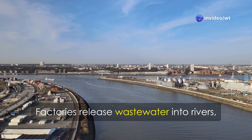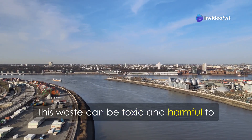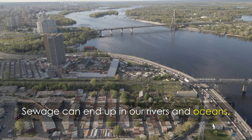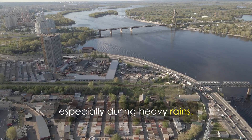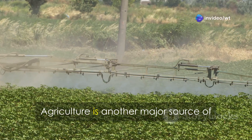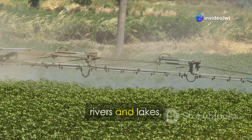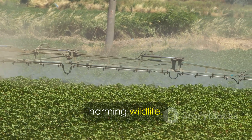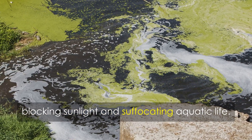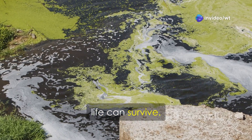Factories release wastewater into rivers, lakes, and oceans. This waste can be toxic and harmful to aquatic life and humans. Sewage can end up in our rivers and oceans, especially during heavy rains, carrying harmful pathogens and pollutants. Agriculture is another major source of water pollution — fertilizers and pesticides wash into rivers and lakes, harming wildlife. Fertilizers cause algae blooms, blocking sunlight, suffocating aquatic life, and creating dead zones where no life can survive.